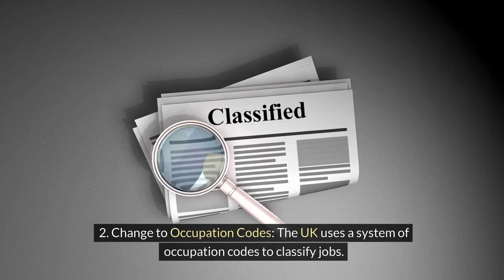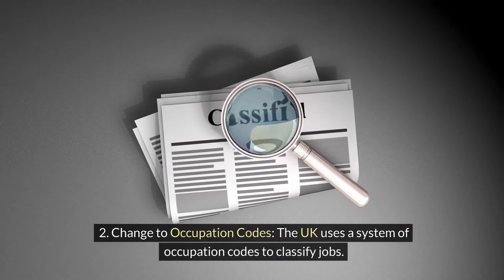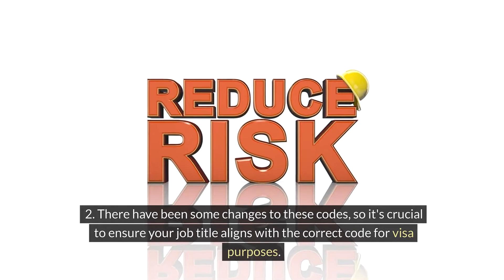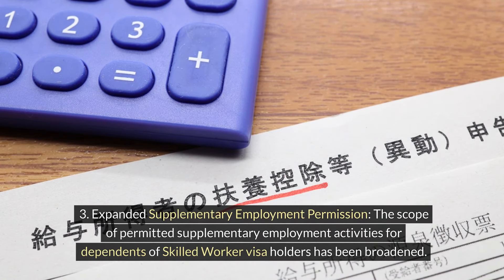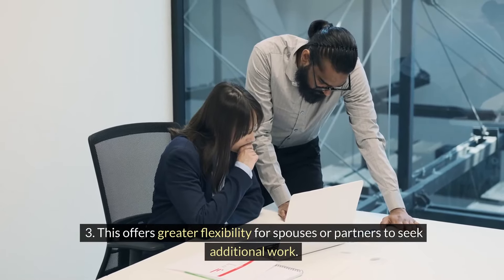Change to occupation codes: The UK uses a system of occupation codes to classify jobs. There have been some changes to these codes, so it's crucial to ensure your job title aligns with the correct code for visa purposes. The scope of permitted supplementary employment activities for dependents of skilled worker visa holders has also been broadened, offering greater flexibility for spouses or partners to seek additional work.